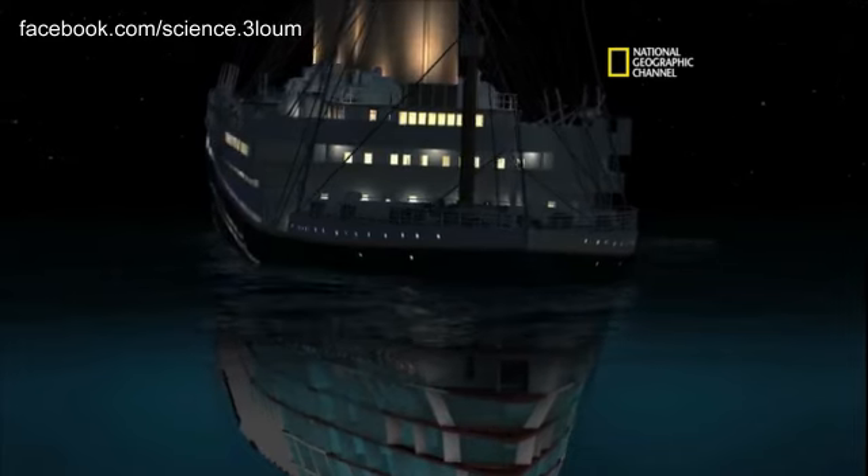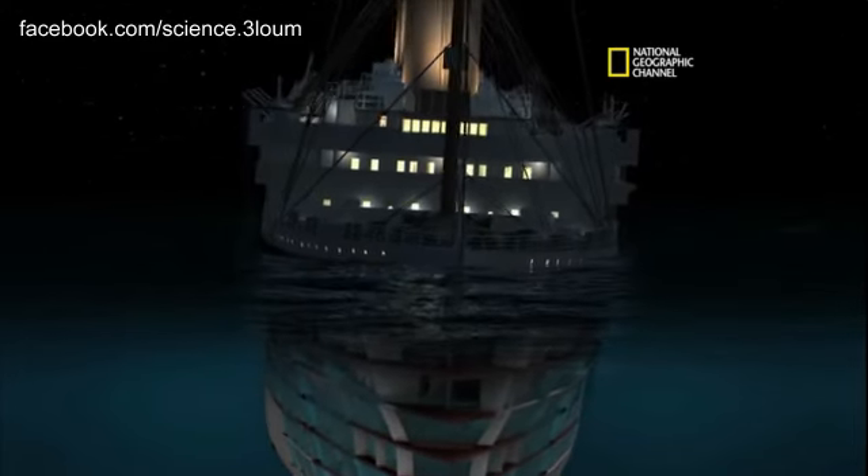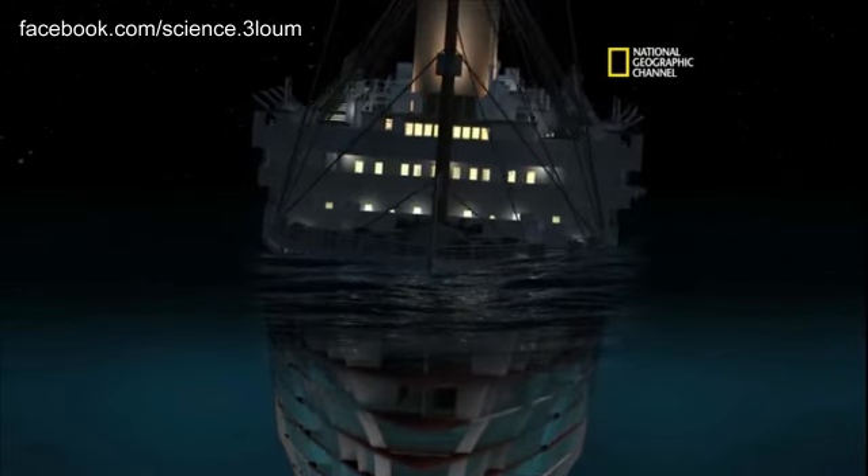We see the port list. Port list looks right — now looks like about nine degrees. You can really see the effect of that list on the flooding.